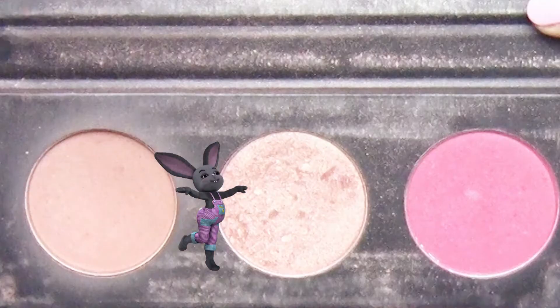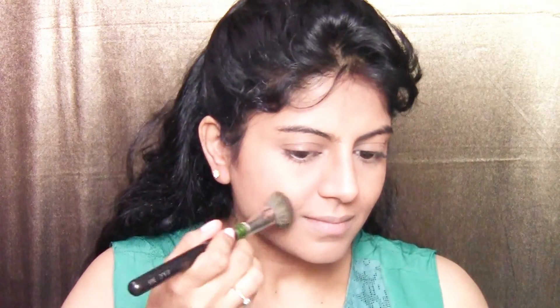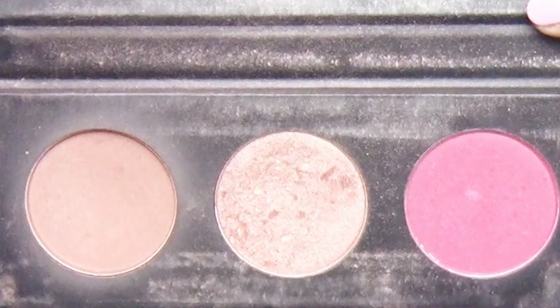I'm using the blush shade from the Contour the Force face palette by Sugar Cosmetics. I very slightly blush up my cheeks just to add some color to the face. I'm not using the contour shade since I've already contoured under the foundation.